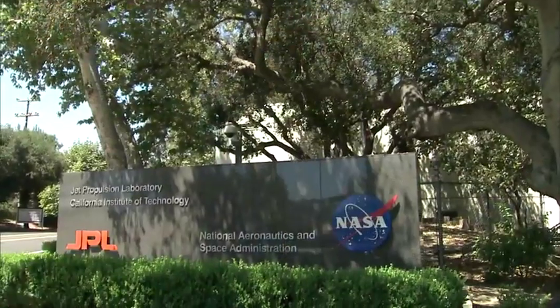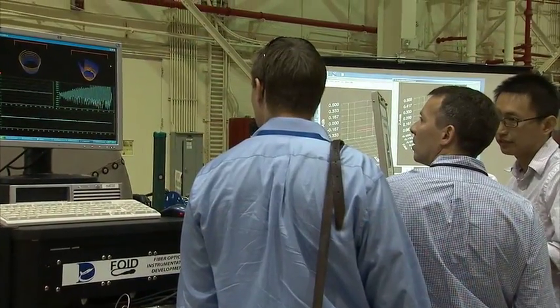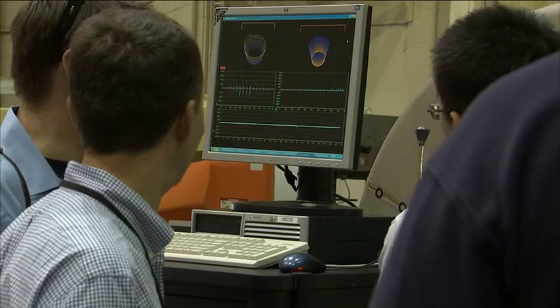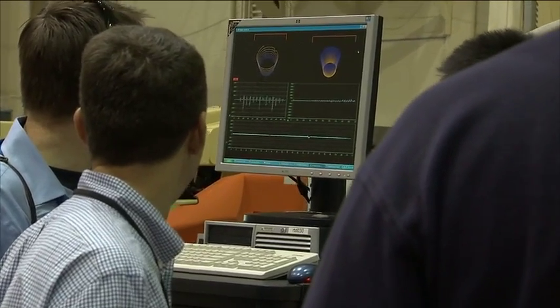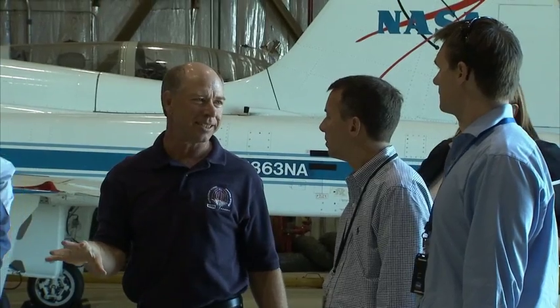NASA's chief technologist, Bobby Braun, made several stops on his agency-wide tour, visiting various facilities at the Jet Propulsion Laboratory, the Glenn Research Center, and Dryden Flight Research Center. Braun was shown some of the cutting-edge technologies in development at each center. Braun told employees that NASA is moving back to its roots and its three interrelated core competencies.